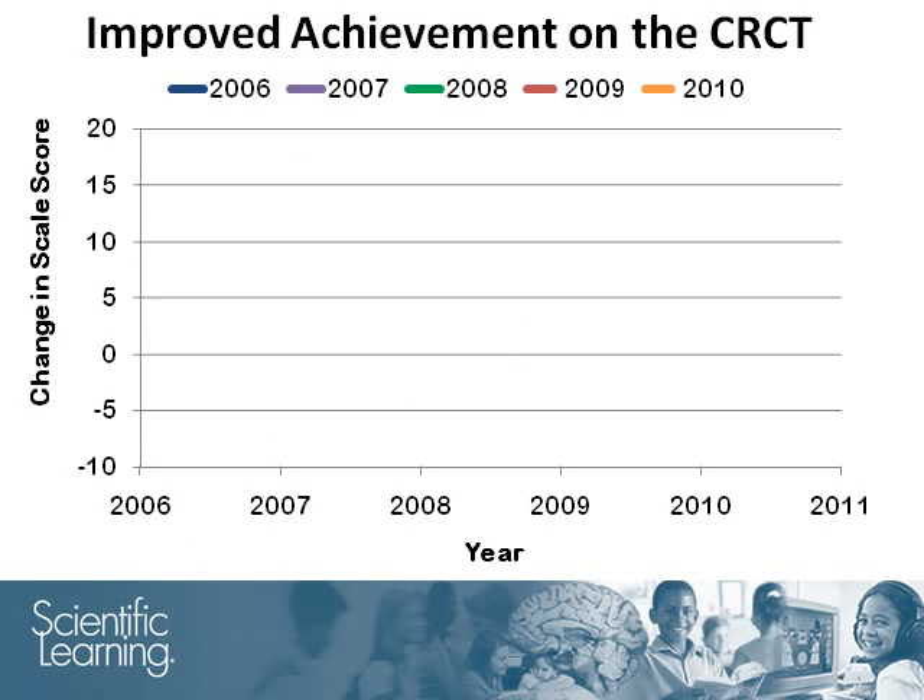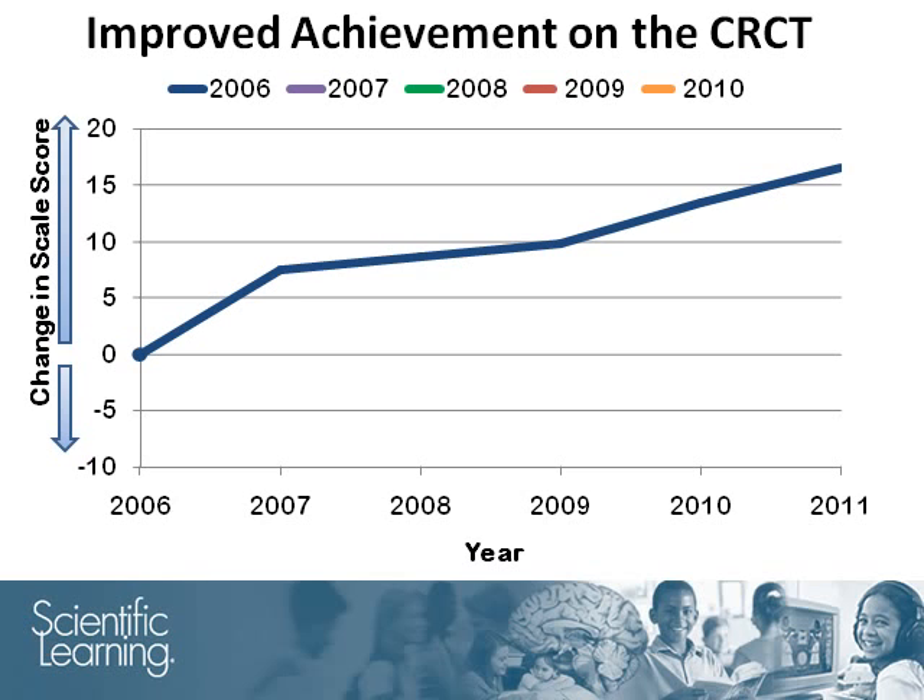This graph shows the changes in scale score on the CRCT reading test. Anything below zero indicates a drop in score, whereas anything above zero indicates an increase in score. The first wave of Fast Forward participants at Clark County, shown by the blue line, started using the products in the fall of 2006 and made statistically significant improvements on the Spring 2007 CRCT, with continued improvements in 2008 and the following years.